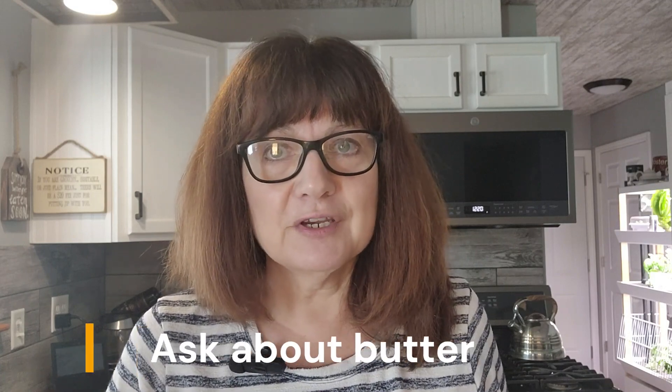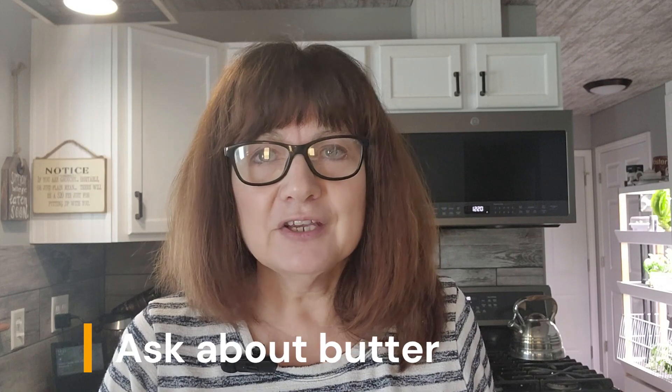Lastly, a word about butter. Restaurants use butter for a lot of things because butter makes everything taste better. If you're sensitive to butter like I am, be sure to ask if butter is used for the menu item you want to order. I usually skip the breadsticks or table bread rolls unless I know they have no butter. I do ask about butter for chicken, fish, seafood, or cooked vegetables, just to be sure.